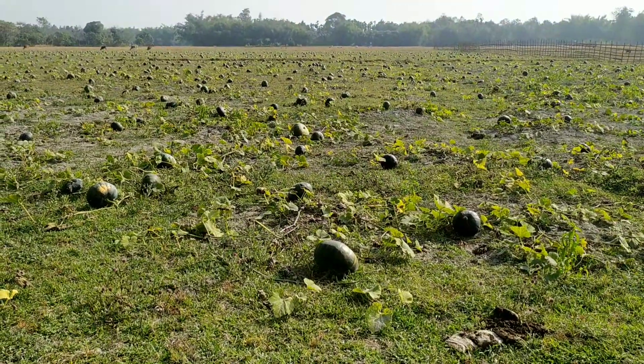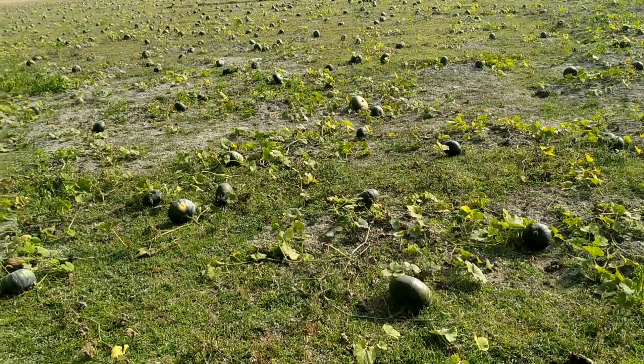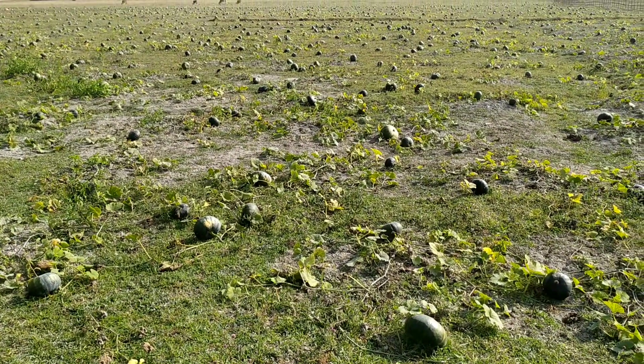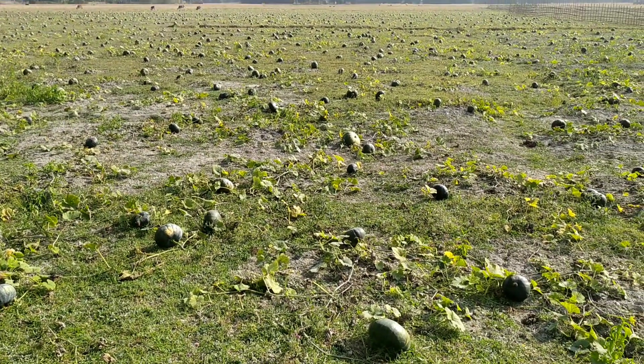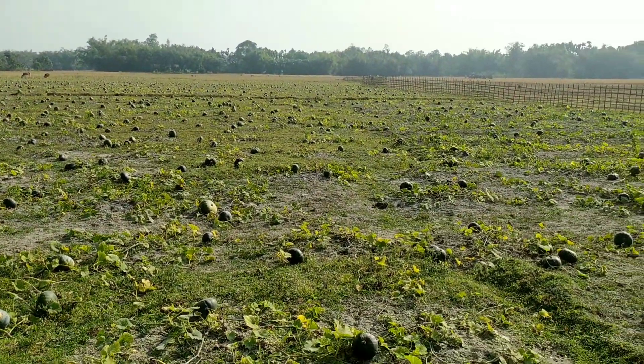I came back to the vegetable garden again. Please enjoy — it's a very beautiful village garden, and a profitable vegetable garden. This vegetable will be exported.